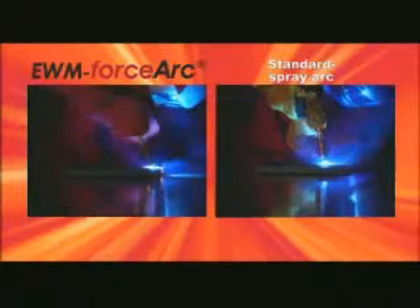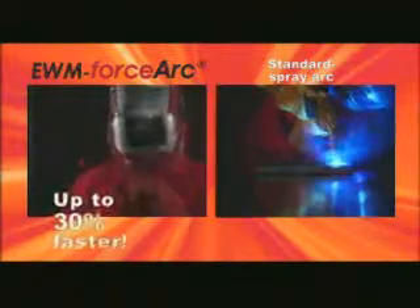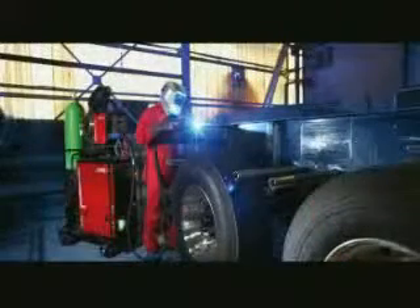With EWM Force Arc you can weld up to 30% faster — for instance, in rail vehicle construction or vehicle construction in general.